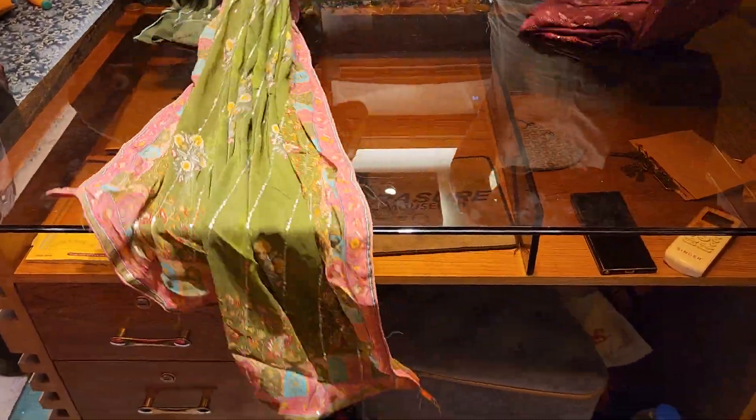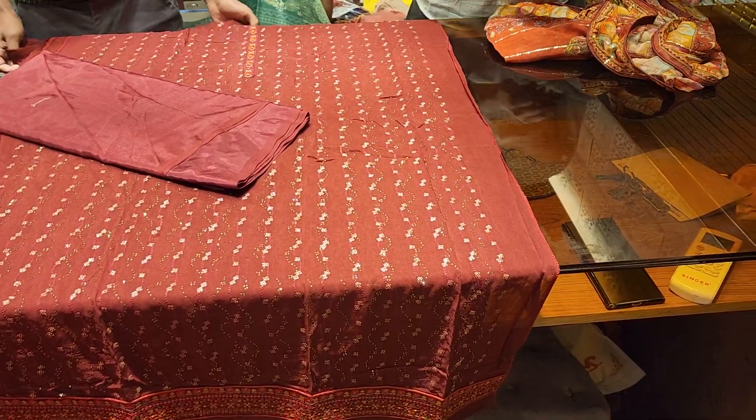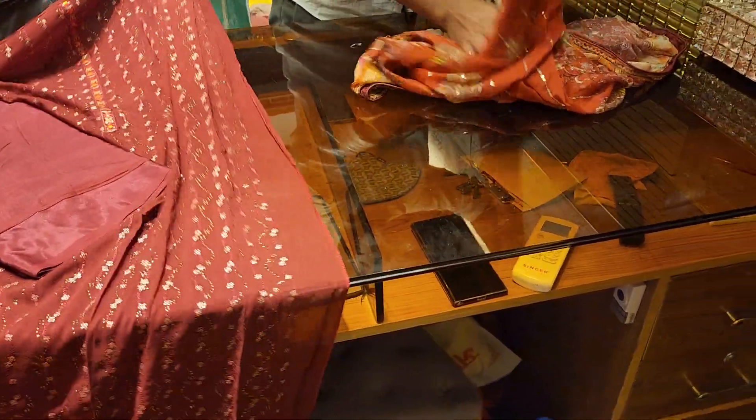It looks pretty. It's nice. This is pure.